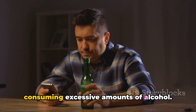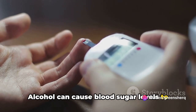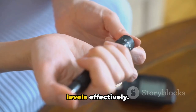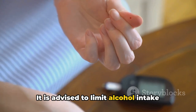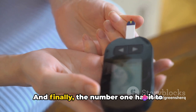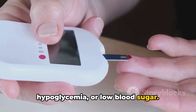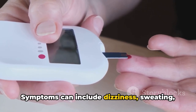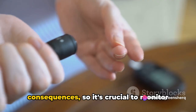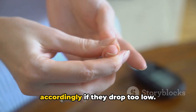At number two, we have the habit of consuming excessive amounts of alcohol. Alcohol can cause blood sugar levels to rise or fall unpredictably, making it more difficult for Ozempic to regulate these levels effectively. It is advised to limit alcohol intake while using Ozempic to ensure the medication can do its job properly. And finally, the number one habit to avoid is ignoring the signs of hypoglycemia, or low blood sugar. Symptoms can include dizziness, sweating, and confusion. Ignoring these signs can lead to severe consequences, so it's crucial to monitor your blood sugar levels regularly and act accordingly if they drop too low.